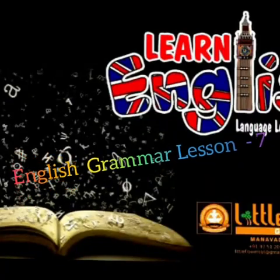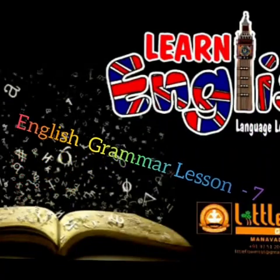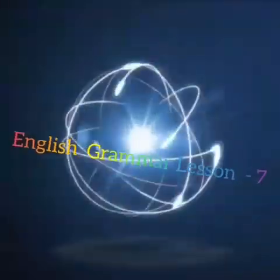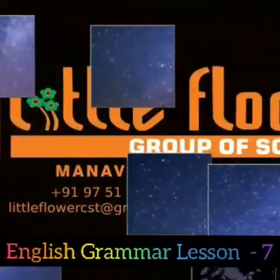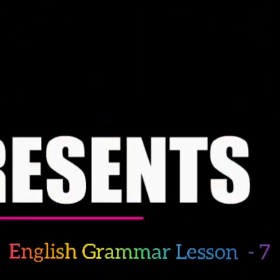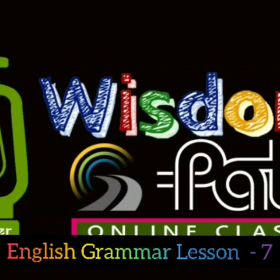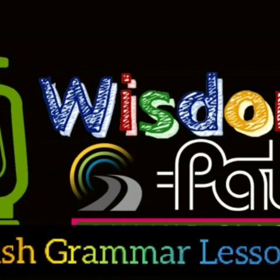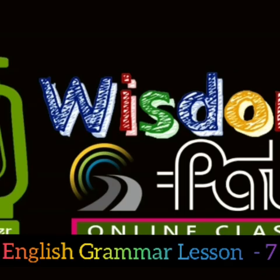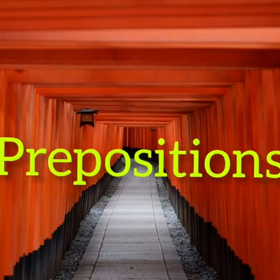Hello, children. Are you ready for today's grammar class? Today we are going to learn about prepositions.